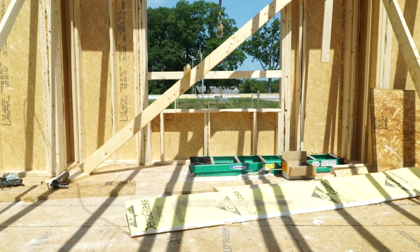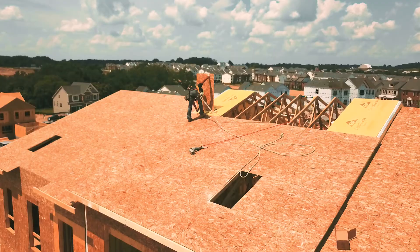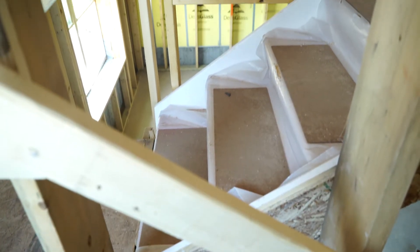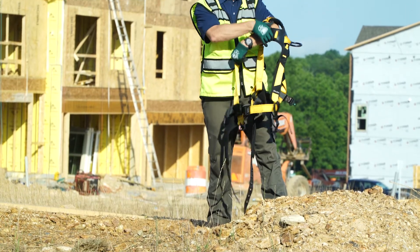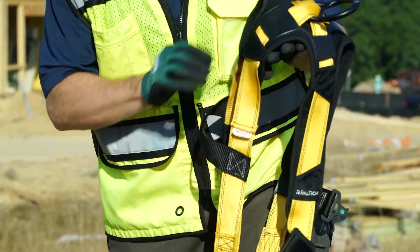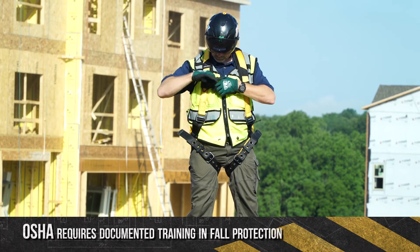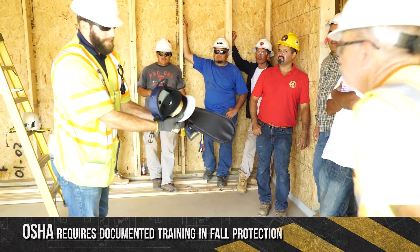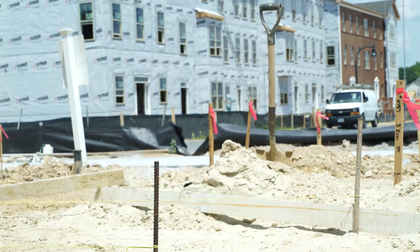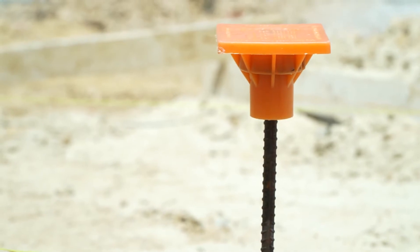Guardrails, safety nets, or a personal fall arrest system must be used when workers are exposed to floor openings, wall openings, and open stairways. When using a personal fall arrest system, be sure to inspect the harness for any damage before donning it. All workers must be properly trained and certified in use of fall arrest systems, and a fall rescue plan must be in place prior to the start of work. Protect workers from impalement hazards such as unprotected steel rebar with appropriate caps.